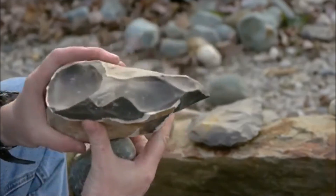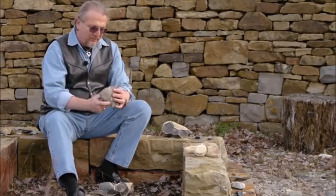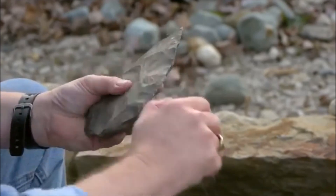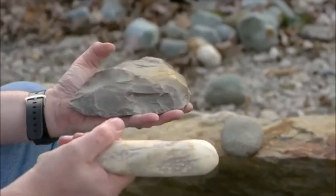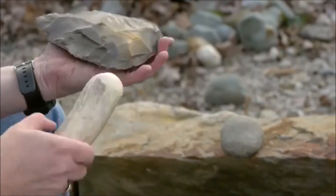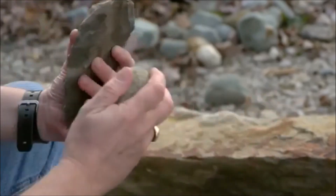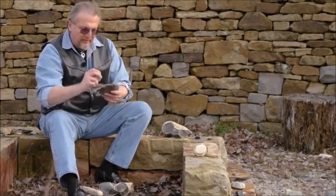It would take me about another five minutes to go all the way around this. So another thing they learned to do, which is really interesting and somewhat counterintuitive, is you totally steepen the edge — you dull the edge by removing these little flakes with a smaller hammer. Then you take a softer material: it could be a piece of hard wood, a fragment of elephant tusk — in this case I'm using an antler of a deer. You're biting right into the edge, and this is a way of controlling flaking. You get a much thinner product at the end of it. This is called soft hammer technique.